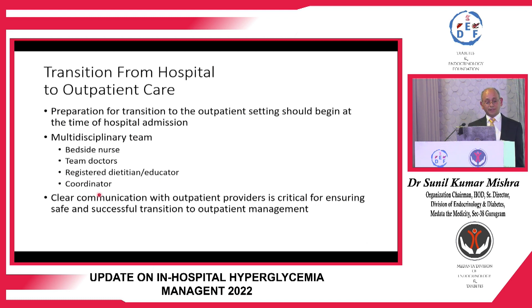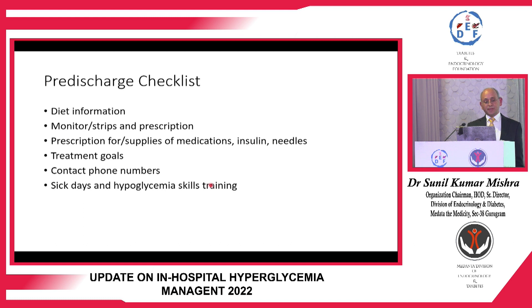The team includes a bedside nurse, consultant, junior doctors, resident doctors, DNB fellows, registered dietitian, and educator, and finally a coordinator for OPD follow-up. Clear communication about outpatient care ensures successful transition. Since 70 to 80 percent of patients have poor glycemic control, this provides a good opportunity to improve control for patient benefit and for building OPD numbers. A pre-discharge checklist should include diet information, glucose monitoring and strips, glucometer use, prescription for supplies including needles.